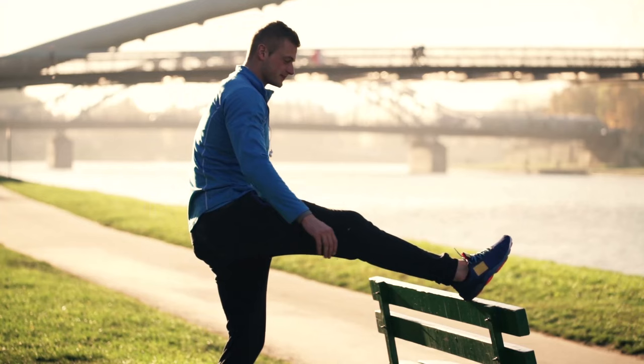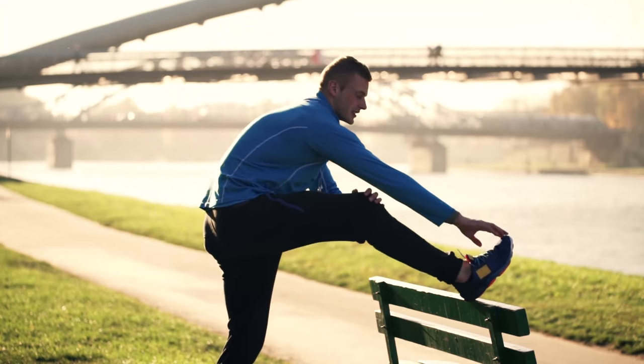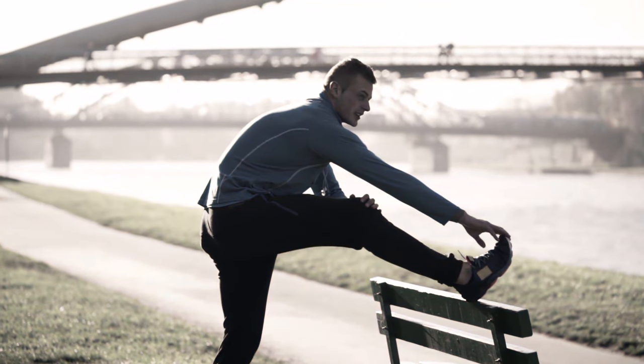I do recognise that some people stretch and feel great afterwards, and it's really quick and easy to do, so if you find a personal benefit keep it in. Just don't add it in and take time and energy away from the bottom two tiers of this recovery pyramid.